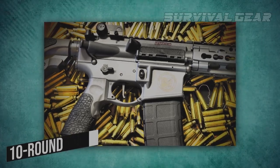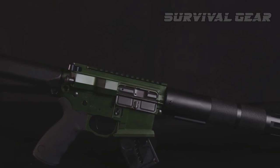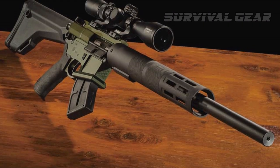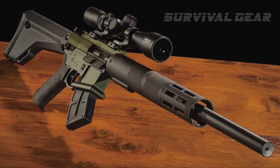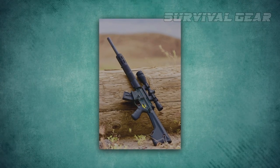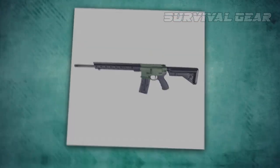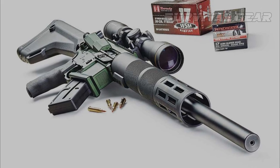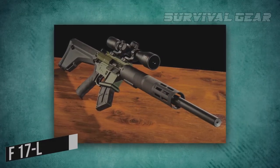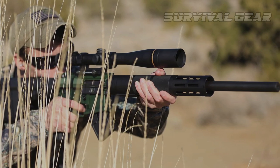It uses a 10-round magazine, is compatible with regular AR furniture, and is suppressor-ready. The accuracy and flexibility of the AR platform make it a perfect fit for rimfire predator hunters, and the gas piston system makes it one of the cleanest-running semi-auto rimfires available. Whether you're hunting bobcats, foxes, or prairie dogs, the Franklin Armory F-17L is an adaptable and reliable tool that won't let you down.